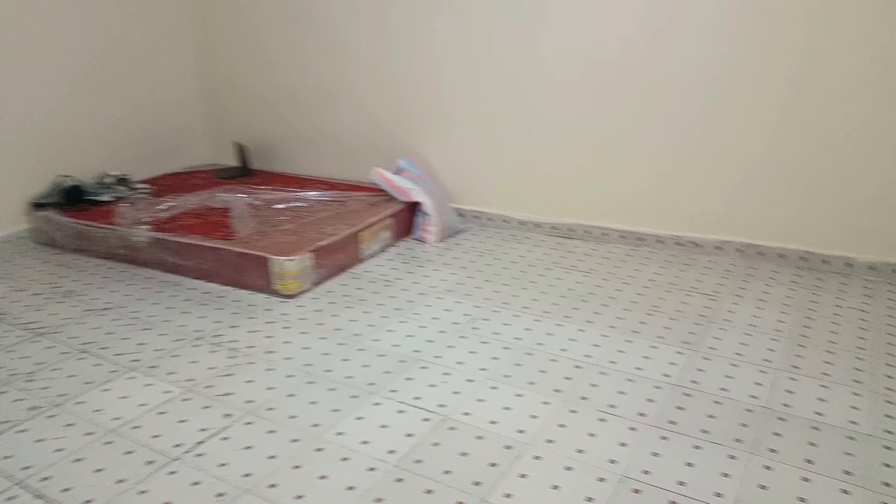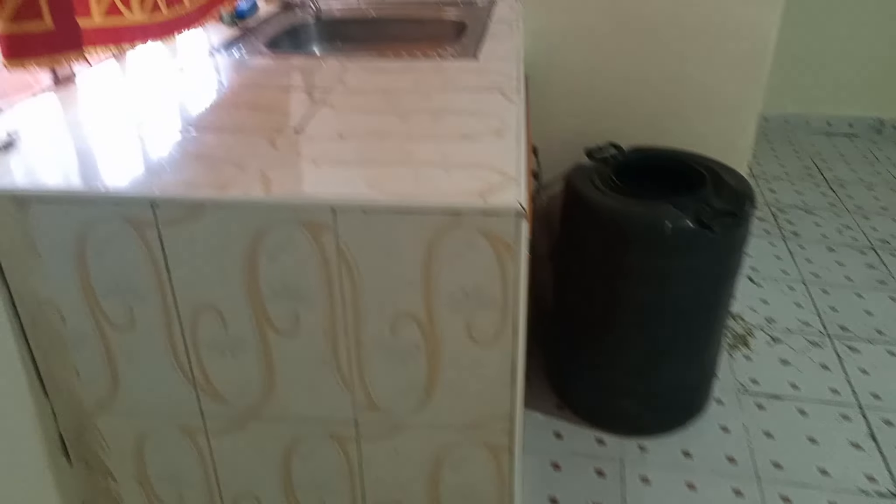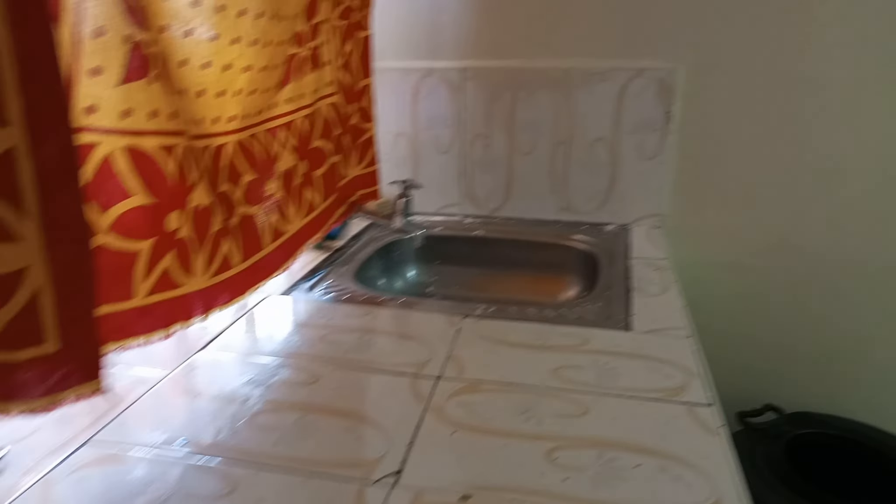I had recently just moved in, so that's why there's a mattress. This is the kitchen area — as you can see there's not much. I didn't even have a cutting board.